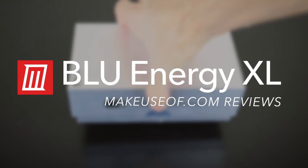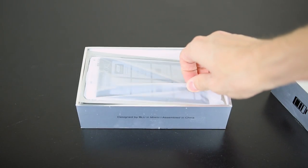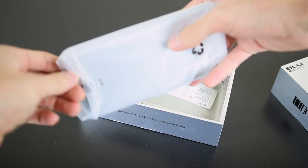This is Riley with MakeUseOf.com, and today we're going to be taking a look at the Blue Energy XL, a huge phone with a huge battery and a small price. At only $300, the Energy XL is a fraction of the price of most flagship smartphones.